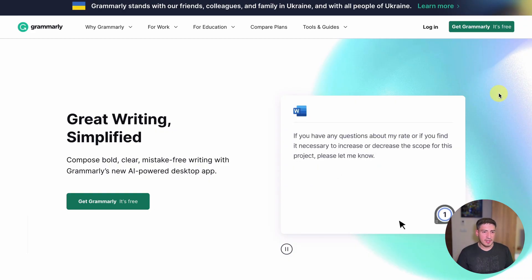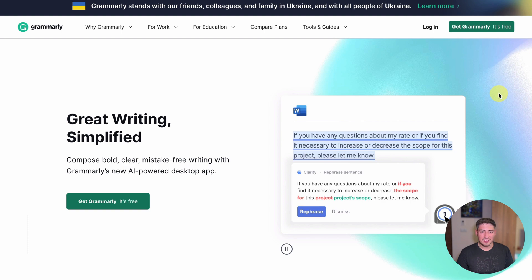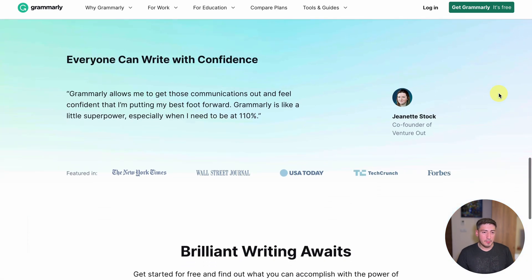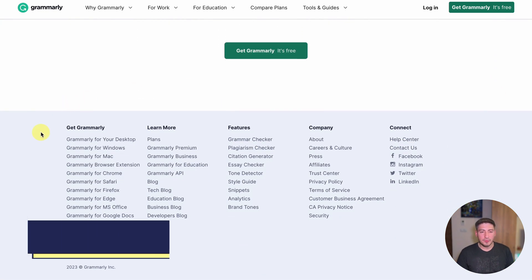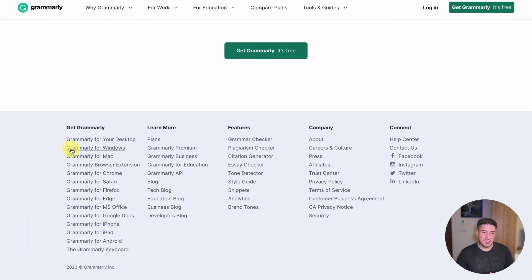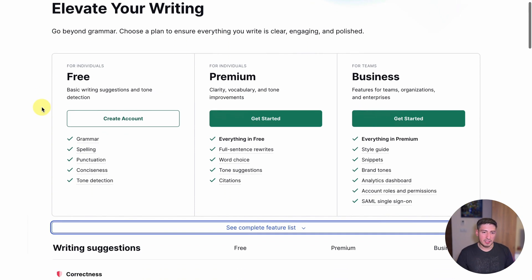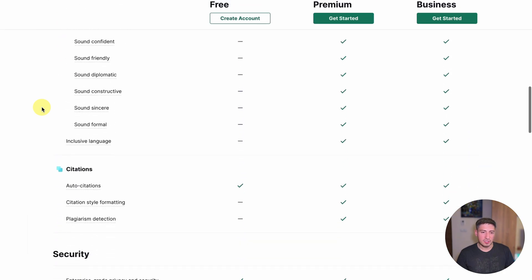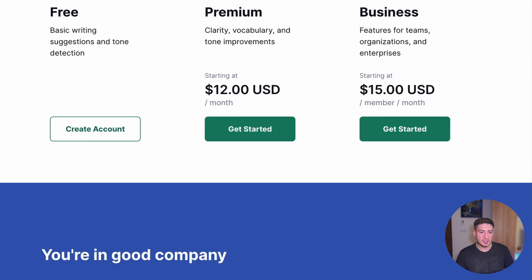It also offers suggestions for word choice and style, making it a great tool for anyone looking to improve their writing skills. Grammarly works just about everywhere — available as an extension on most popular browsers, Mac and PC desktop apps, iOS and Android apps, direct integration with Google and Microsoft productivity apps, even as a mobile keyboard. It offers a free version with basic grammar and spelling checks, as well as a premium version at $12 a month with additional features like advanced grammar checks and plagiarism detection.